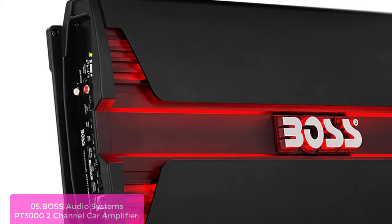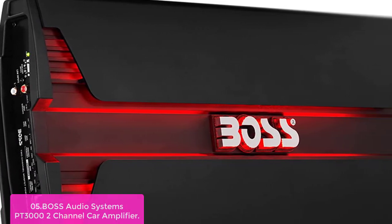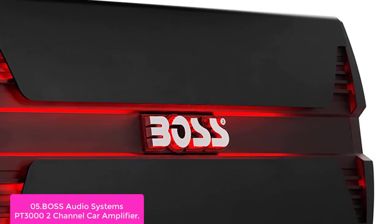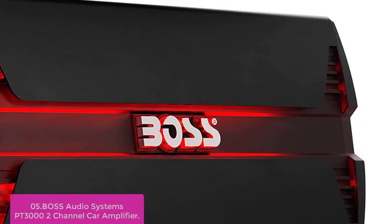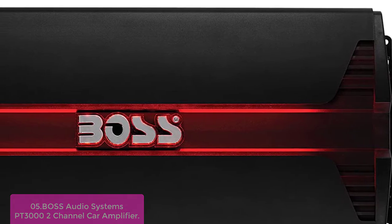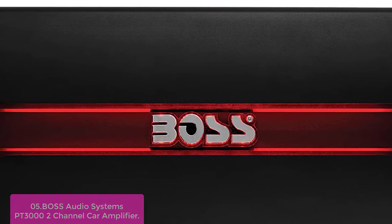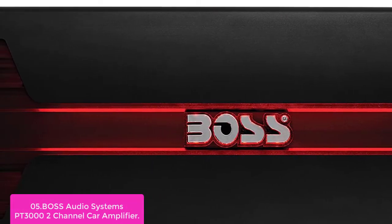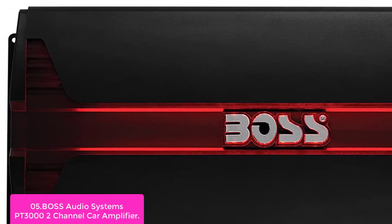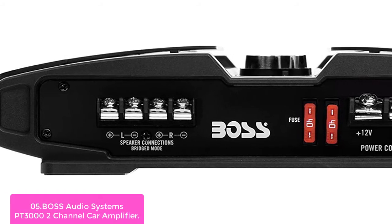List number 5: BOSS Audio Systems PT3000 2-Channel Car Amplifier. The PT3000 is a low-power radio antenna amplifier with a wide range of gain. It can be used in multi-channel home theater systems or installed in smaller vehicles. This amplifier is designed to support wireless systems as well as traditional hi-fi models. The PT3000 delivers the most accurate, dynamic, and extended bass performance, featuring a full-range speaker output with a MOSFET power supply and Class A/B topology.